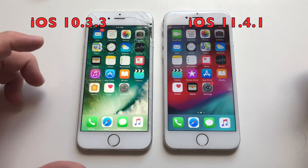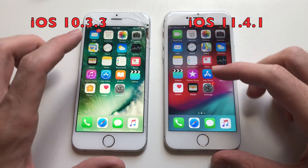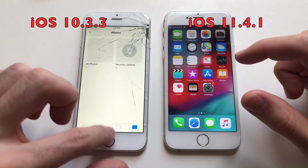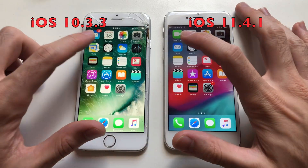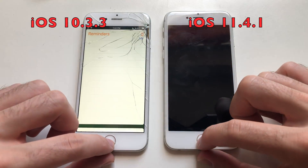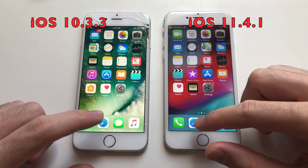Both phones have nothing running in the background. Starting the app speed test with Calendar — iOS 10 was slightly faster. Going for Photos — same, iOS 10 was slightly faster. Going for Camera — same result. Going for Clock — slightly faster on iOS 10. Going for Reminders — faster on iOS 10 as well. Going for Phone dialer — yes, iOS 10 was faster on the 6.